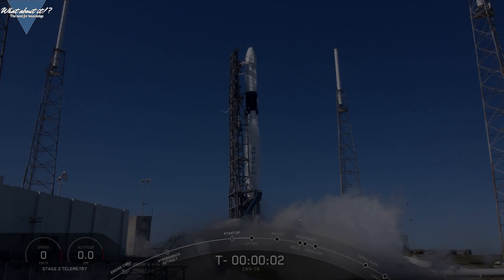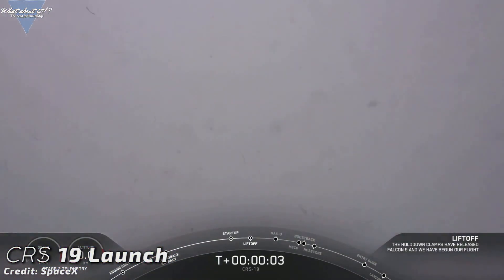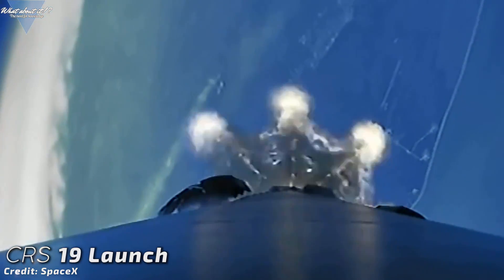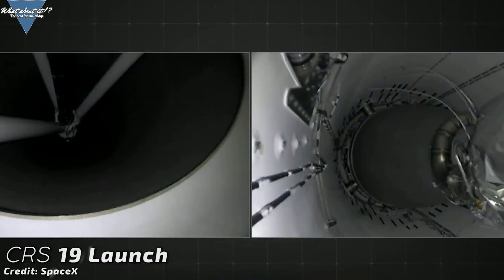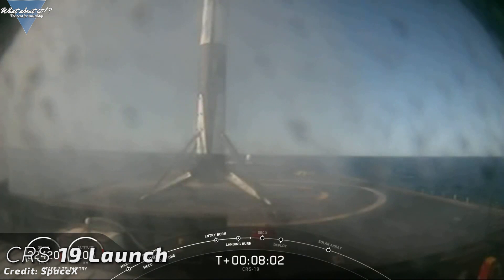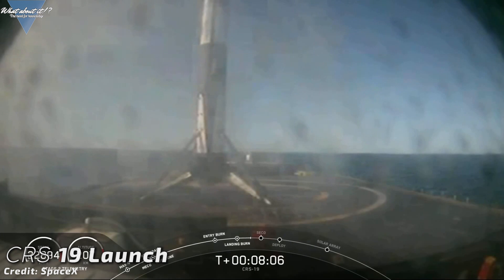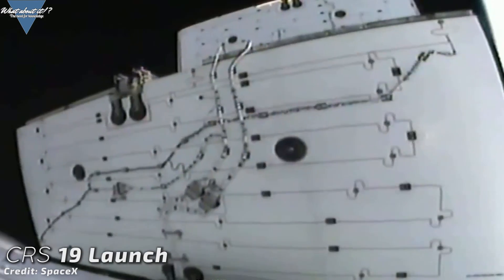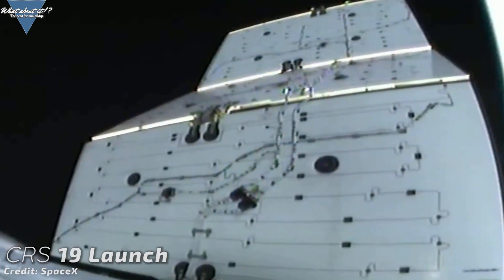SpaceX sent yet another Cargo Dragon to the ISS as part of the ongoing commercial resupply program, delivering all sorts of supplies and science cargo. Following a scrub due to strong upper-level winds on December 5th, SpaceX used their second launch window on December 6th and successfully launched the Cargo Dragon on top of the brand new Falcon 9 booster 1059. The launch went exceptionally well, including a soft touchdown on the drone ship Of Course I Still Love You. Due to a special thermal test of the upper stage involving a longer boost duration for the first stage, SpaceX was forced to use the drone ship as a landing site.